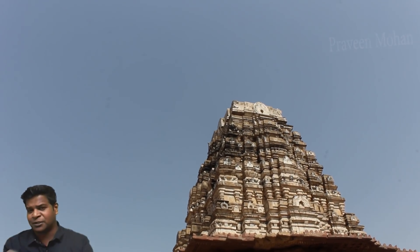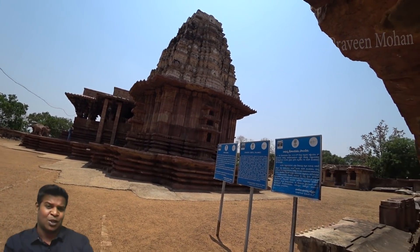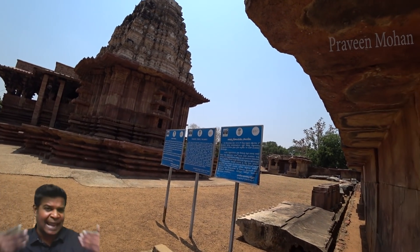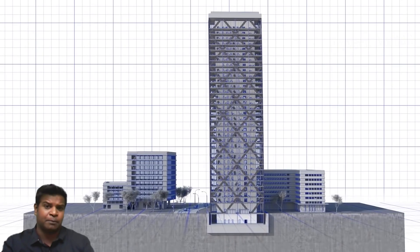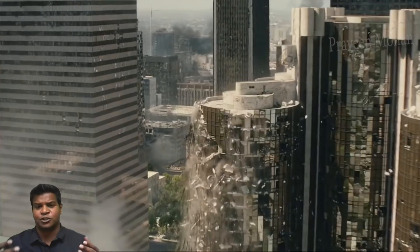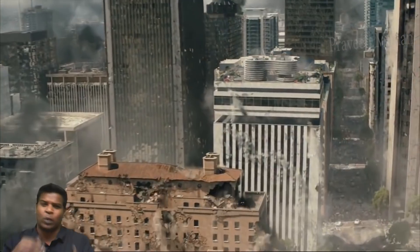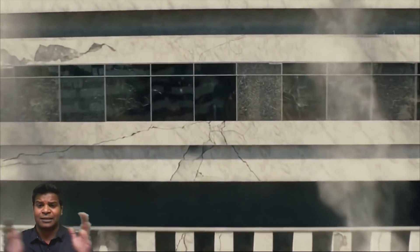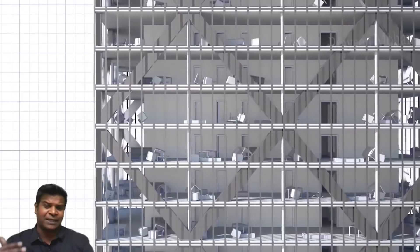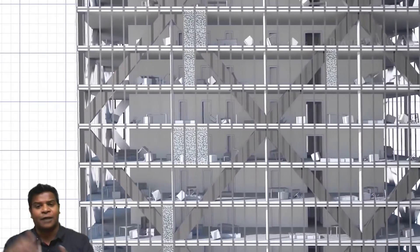Why did ancient builders decide to create and use lightweight bricks for the tower? Why do we use AAC blocks today? Modern engineers recommend the use of lightweight blocks in buildings to make them earthquake-proof. Structures built with heavy materials become rigid and are less flexible when an earthquake occurs. When an earthquake happens, the building can sway horizontally or vertically, and if the building is too rigid, it will start cracking and begin to collapse.